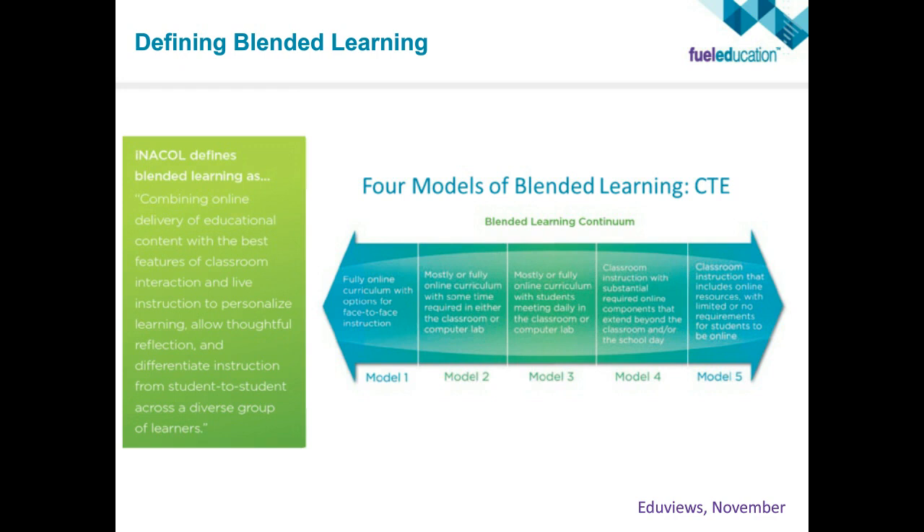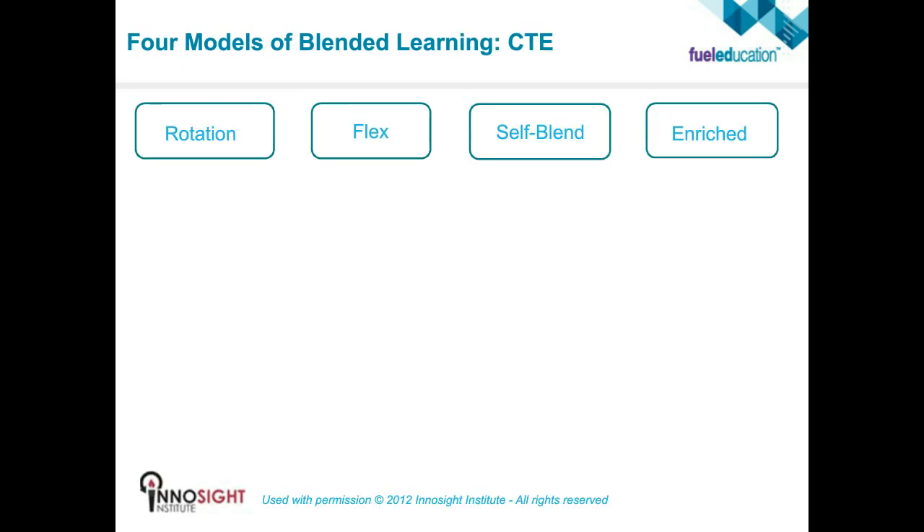Blended learning is a continuum — it's not going to look the exact same way at every school, in every system, in every classroom. It's about meeting students at their point of need and meeting teachers at their point of readiness for moving into a blended environment. If you've been teaching a nursing program for many years and have a live lesson you use in the classroom, it still works. Our system is flexible enough to enable you to still use that lesson physically — it becomes an addition to what we're working on.